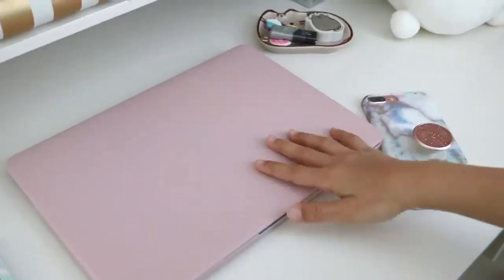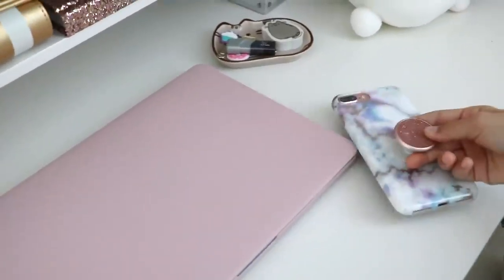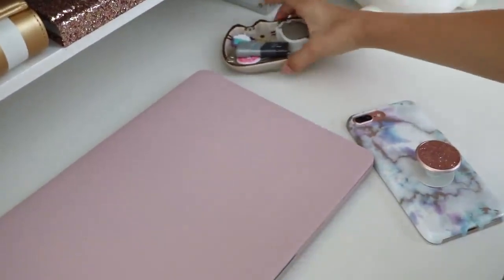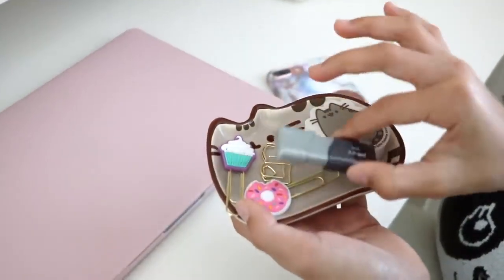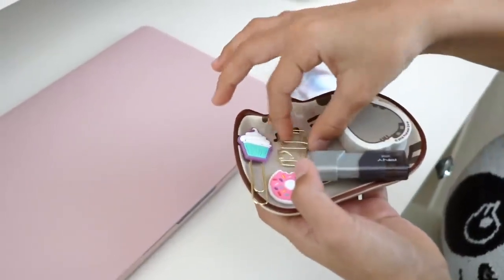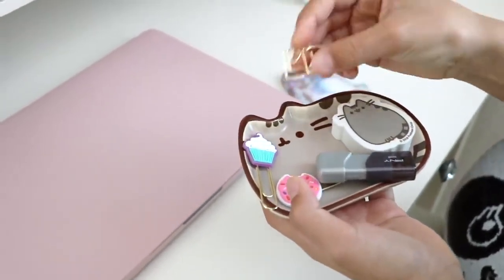Next to that I have my laptop, and then I have my phone. I also have this Pusheen catchall, and it holds my jumbo eraser, my memory stick, and some paper clips. Look at this one — it's so cute, it's in the shape of a planner.